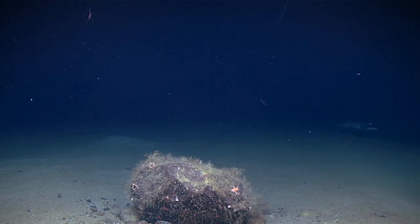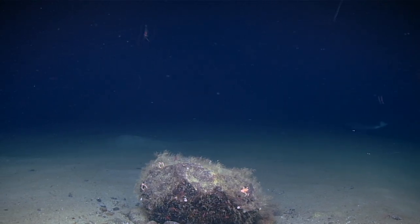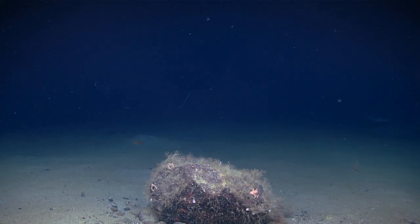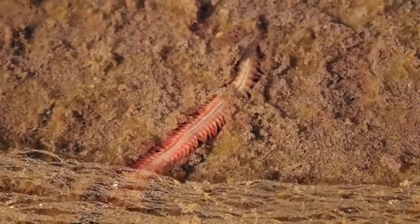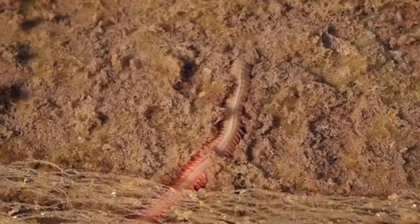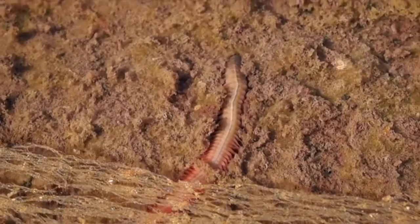When they are inactive, bomber worms are neutrally buoyant, so they hang in the water, neither sinking nor floating. Bomber worms are polychaetes, which are otherwise known as bristle worms. They get this common name from the fleshy protrusions from their body, called peripodia, that are covered in hair-like structures.